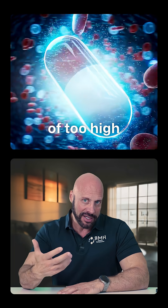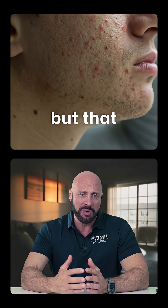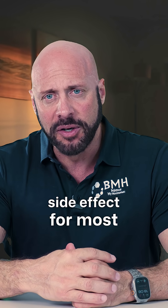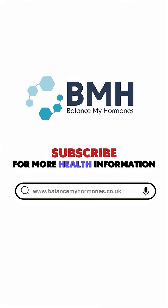If the dose is too high, some symptoms might be increased acne and increased oily skin. Some people will report a very high libido, but that would actually be a beneficial side effect in most cases. When you first start treatment you should notice a high libido initially, but that doesn't necessarily mean that your testosterone levels are too high.